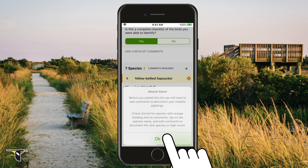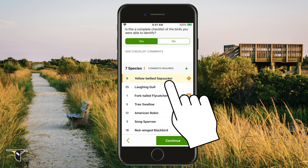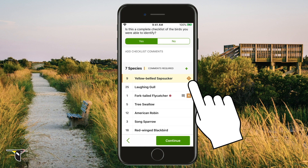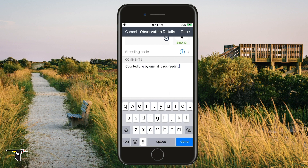Another reason you may receive this message is that you've documented an unusually high count for a species for that location and time of year. This will give you an exclamation mark to notify you that what you reported was unusual. Like with rare species, we recommend that you add comments about how you counted the birds.